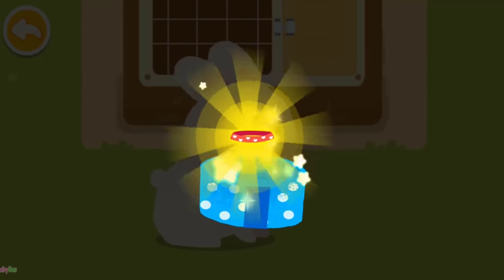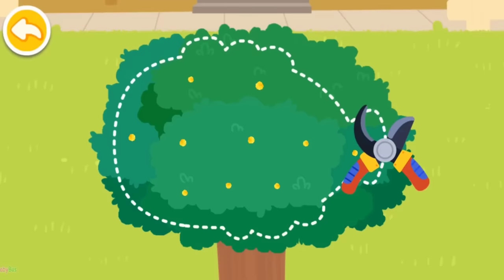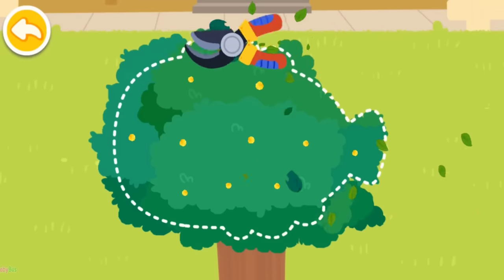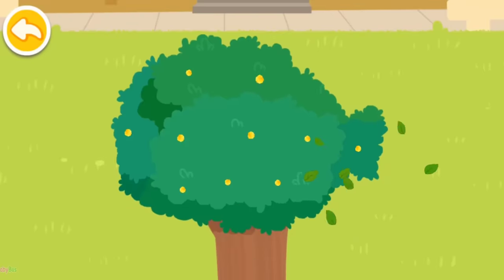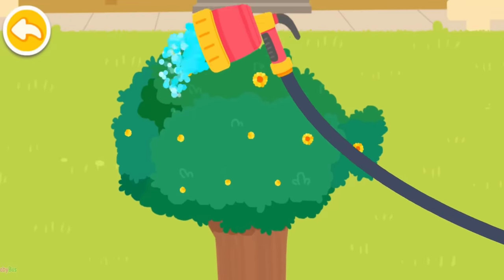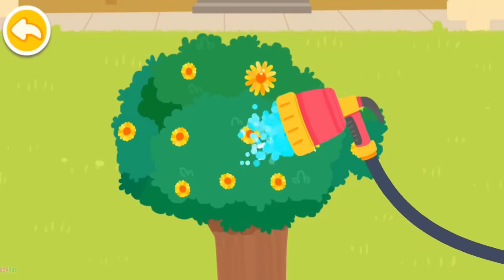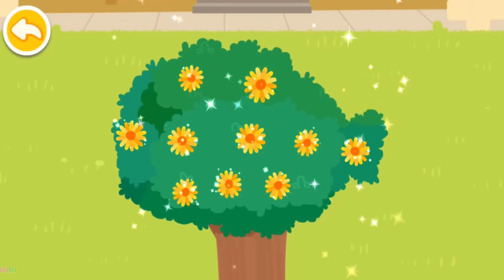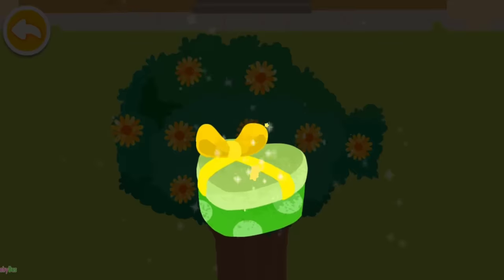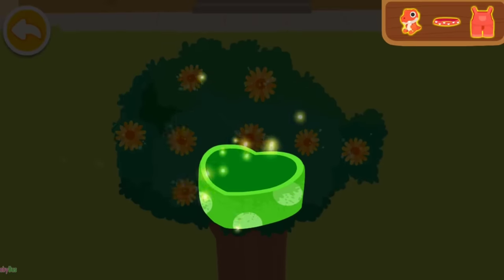Wow! What a beautiful gift! This is for you! Please trim the big tree into a nice shape! Be sure to water the big tree! Wow! It blossoms! What a beautiful gift! This is for you!